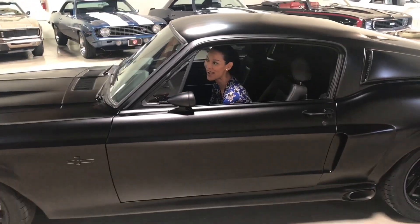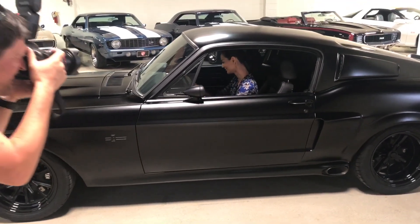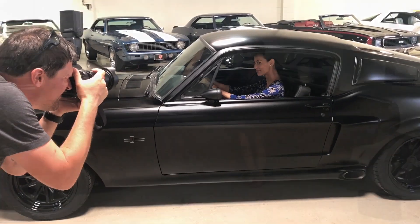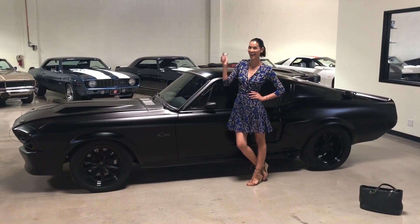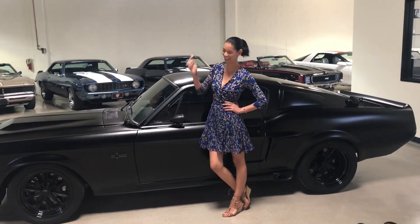It looks good though. It's okay. I thought you were hungry — we're going home too.